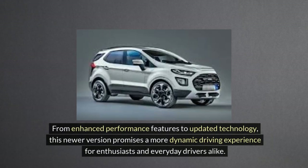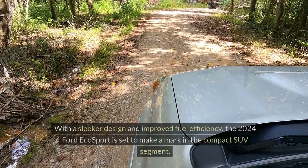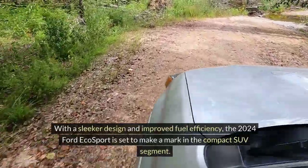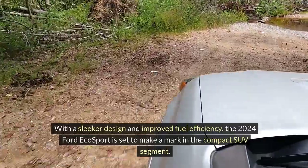From enhanced performance features to updated technology, this newer version promises a more dynamic driving experience for enthusiasts and everyday drivers alike. With a sleeker design and improved fuel efficiency, the 2024 Ford EcoSport is set to make a mark in the compact SUV segment.